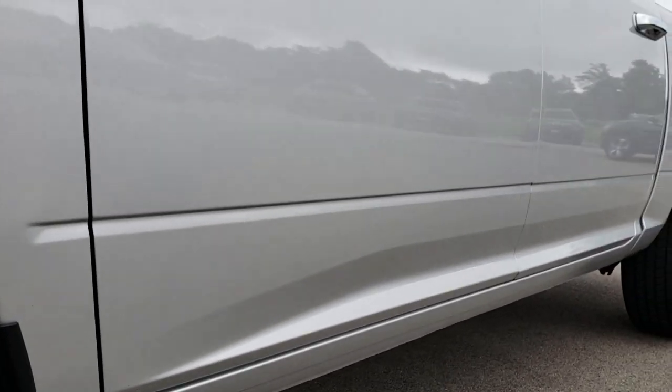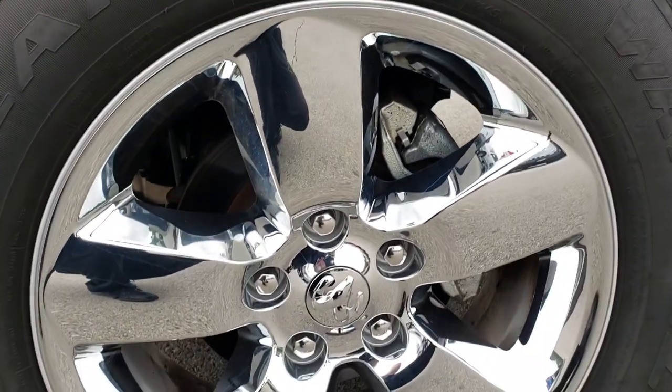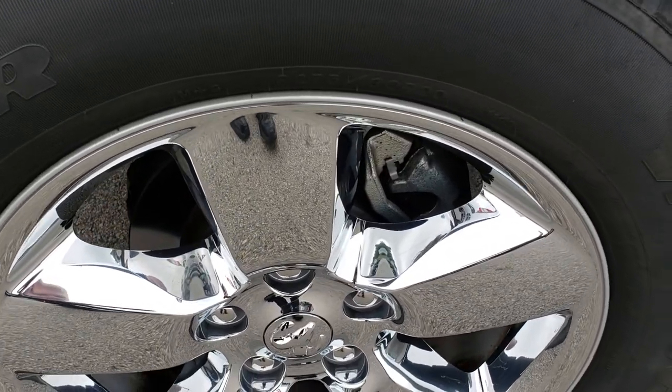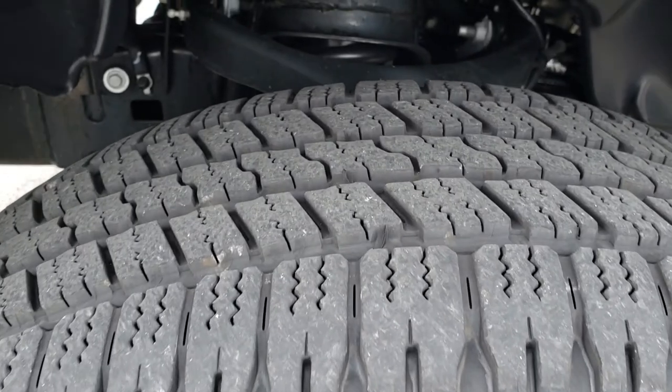So if you have HD capabilities on your computer, tablet, or smartphone device, turn them on right now because it's like you are right here looking at the truck with me. Factory 20-inch alloy rims with the chrome covers, and these are Goodyear Wrangler 275-60R20 tires.